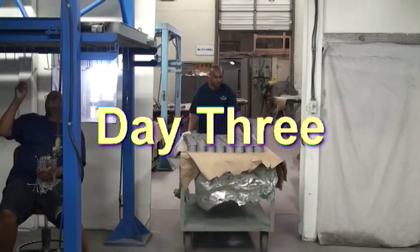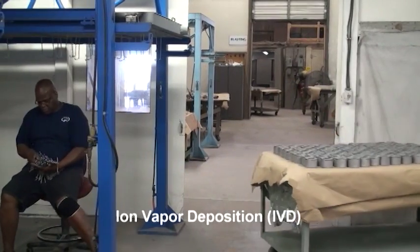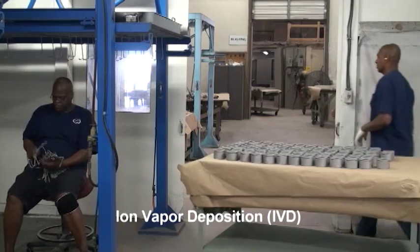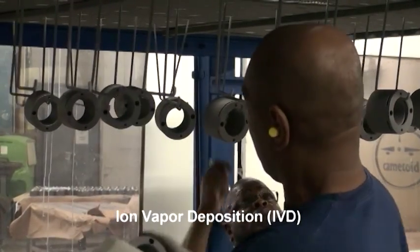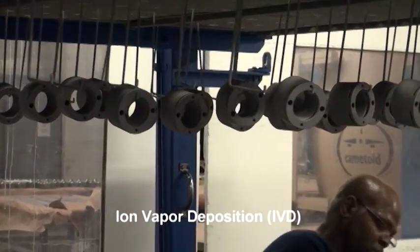The application of IVD aluminum is performed in one of our three Boeing certified IVD chambers. Each part is hung from a steel rack that has to be electrically conductive. Part size, spacing, material, configuration, and class of IVD coating all have to be considered when filling a rack.